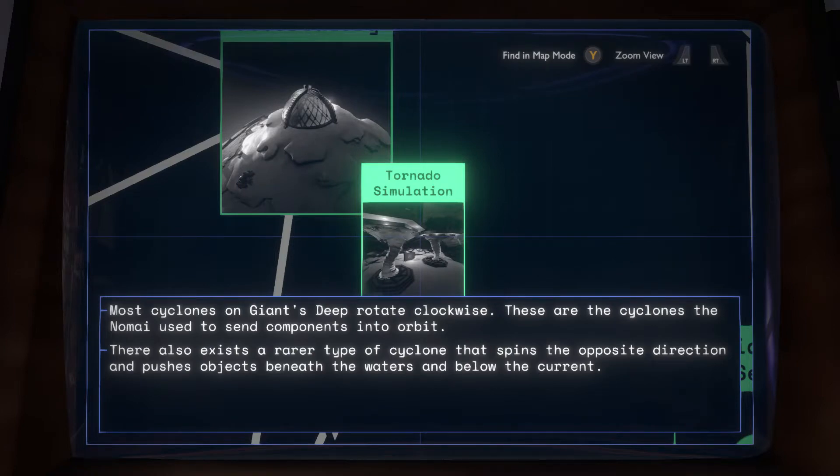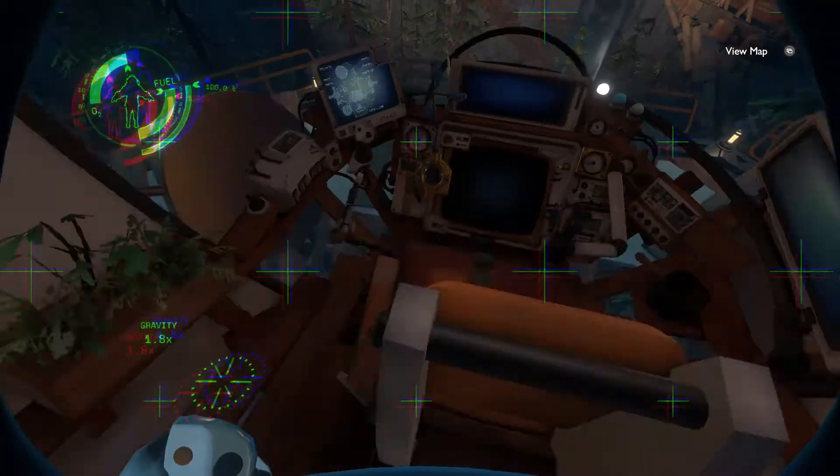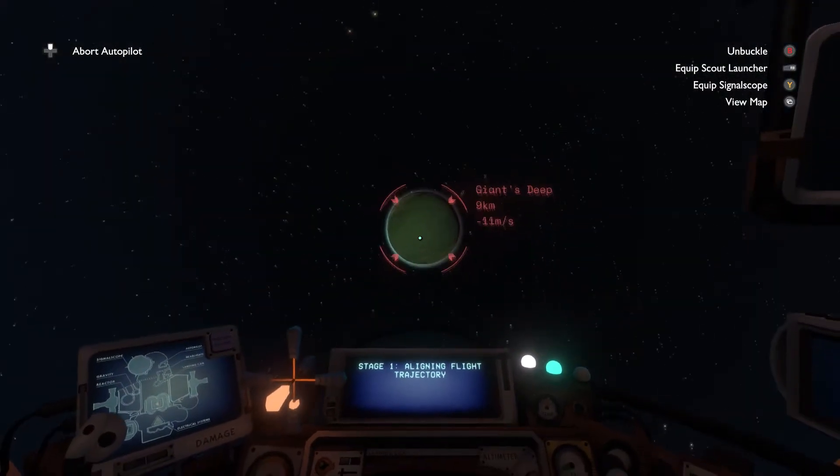Most cyclones on Giant's Deep rotate clockwise — those are the ones the Nomai used to send components into orbit. There also exists a rarer type of cyclone that spins in the opposite direction and pushes objects beneath the waters and below the current. So we're looking for counterclockwise ones then. Let's go and find ourselves a counterclockwise cyclone.